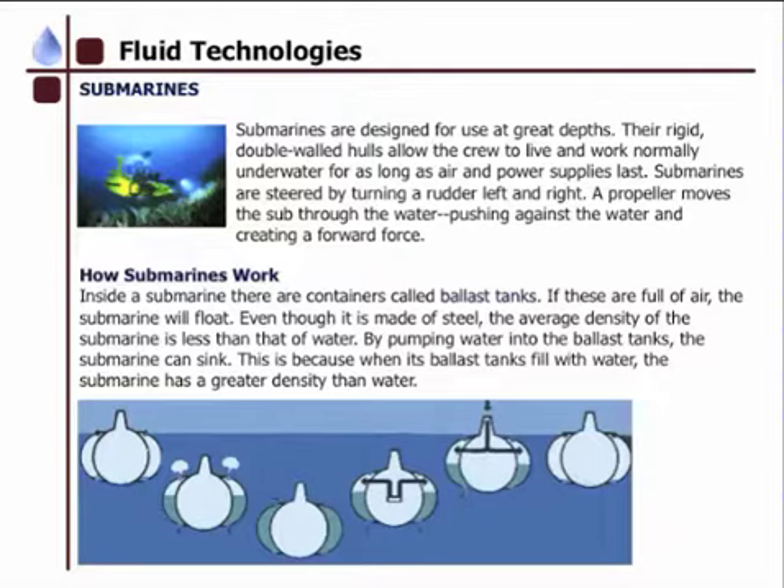How submarines work is: inside the submarine, there is a container called ballast tanks. If these are full of air, the submarine will float — even though it is made of steel — because the average density of the submarine works out to be less than that of water. By pumping water into the ballast tanks, the submarine can sink, because when the ballast tanks are full of water, the submarine has a greater density than that of water.